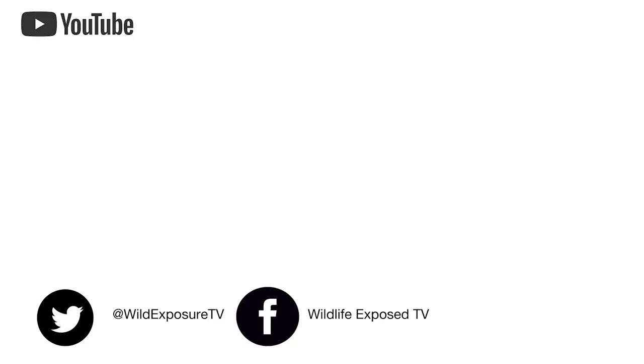Thanks for watching. Which species do you think I should go after next? Don't forget to like, comment below and subscribe to the channel. Until next time, cheers!